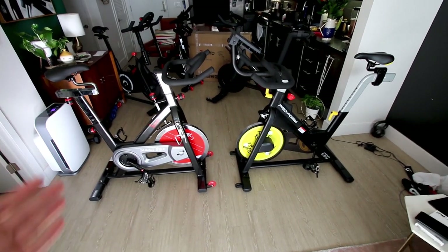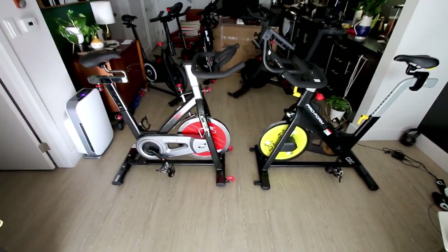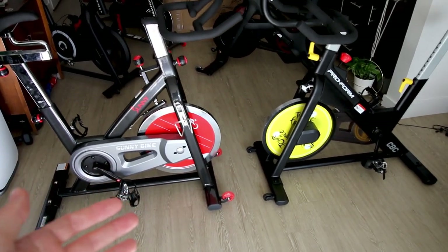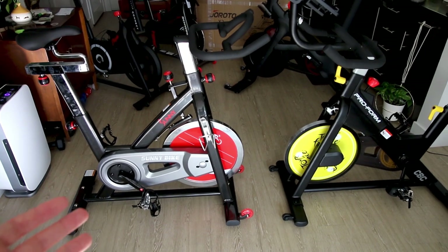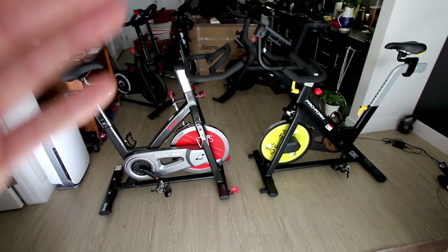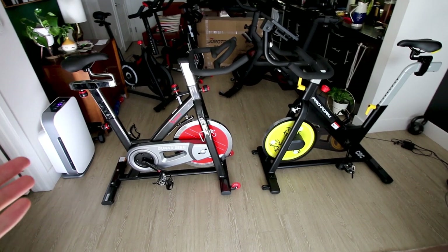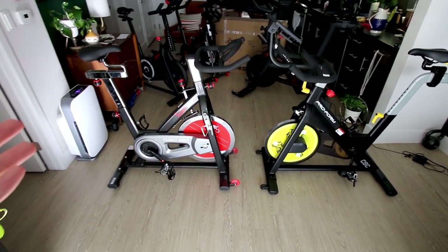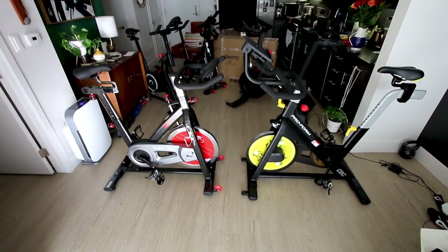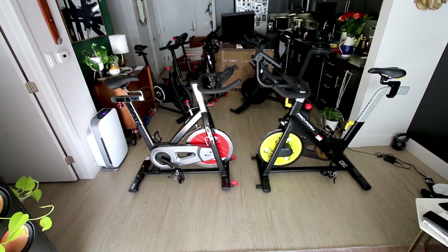Now I'm going to hop on both of these bikes and compare them side by side to feel out how the drivetrains feel, because honestly the way the drivetrain feels and the comfort and fit of the bike is a huge deal in terms of whether you're actually going to ride it after you buy it. I've ridden quite a few different bikes and I'm going to share my thoughts and experience.